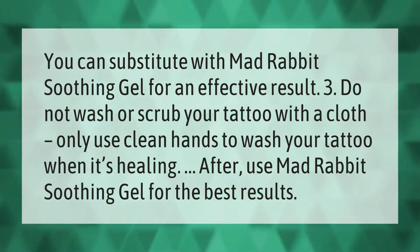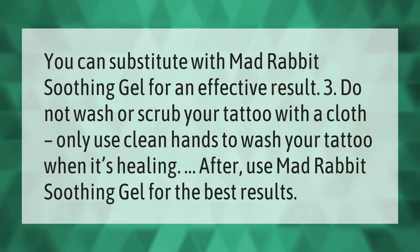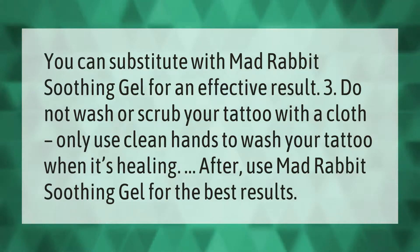Do not wash or scrub your tattoo with a cloth — only use clean hands to wash your tattoo when it's healing. After washing, use Mad Rabbit Soothing Gel for the best results.